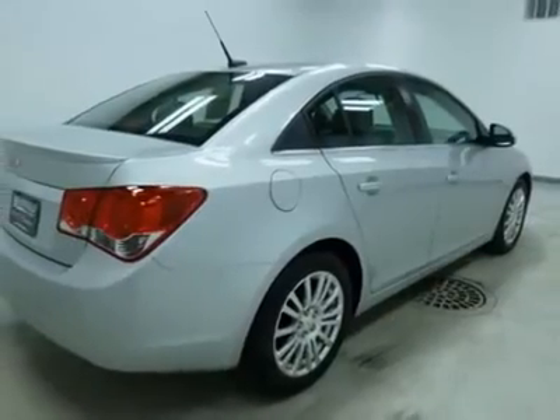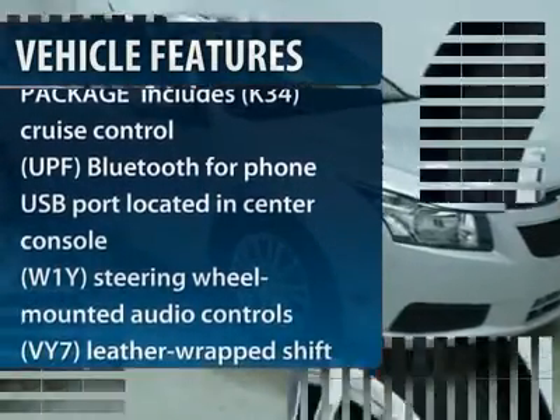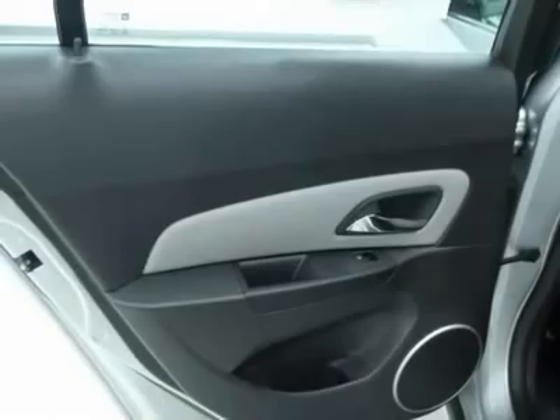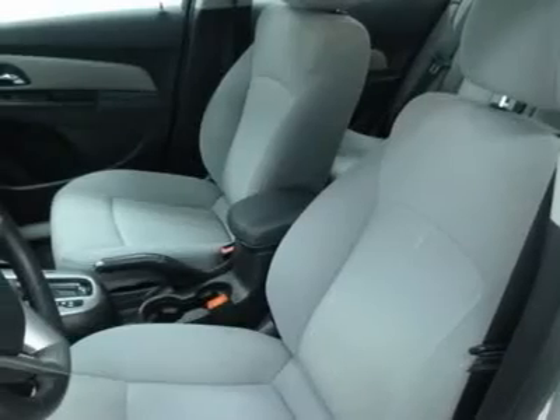Here are some of this vehicle's great options: traction control, anti-lock braking system, stability control, air conditioning, adjustable steering wheel, power steering, floor mats, keyless entry, aluminum wheels, rear defrost.